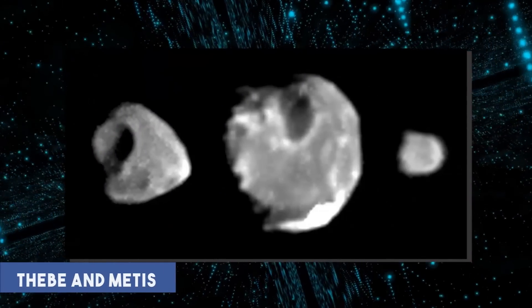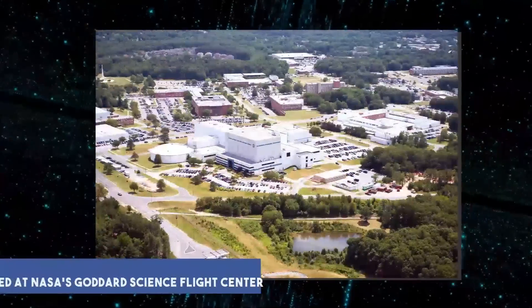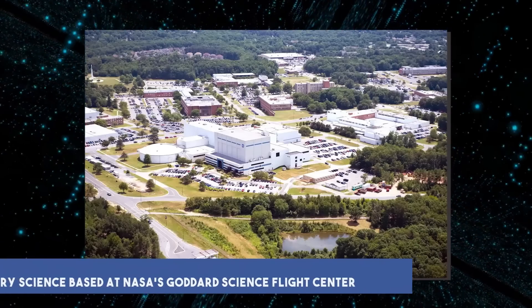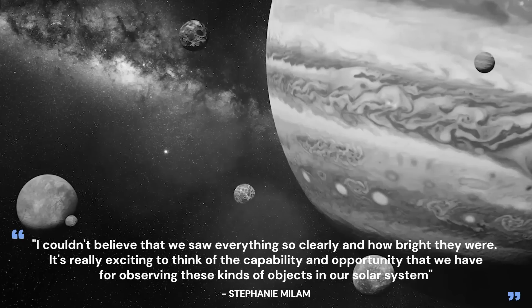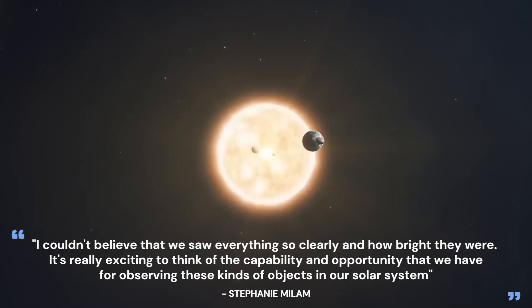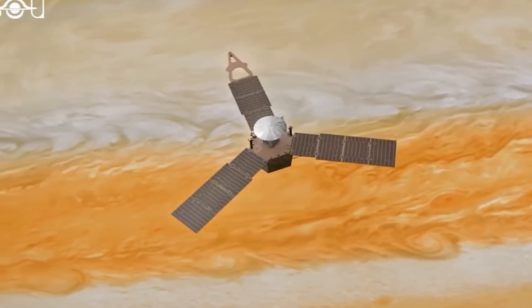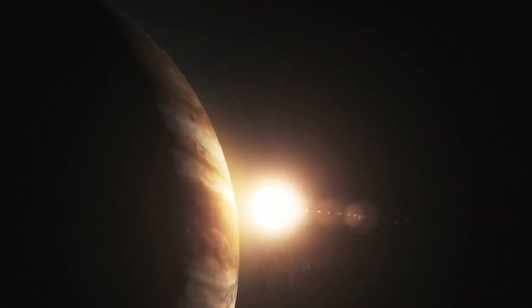Tebe and Metis are two additional moons that can be seen in these images. Stephanie Milam, Webb's deputy project scientist for Planetary Science based at NASA's Goddard Space Flight Center in Greenbelt, Maryland, said: "I couldn't believe that we saw everything so clearly and how bright they were. The possibility and opportunity we have for observing these kinds of objects in our solar system is incredibly exciting to consider."